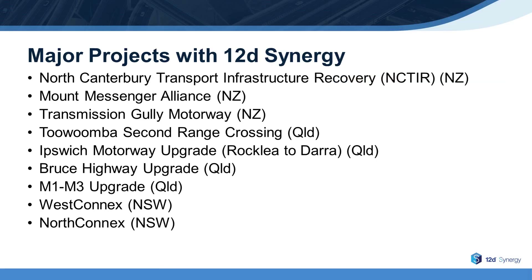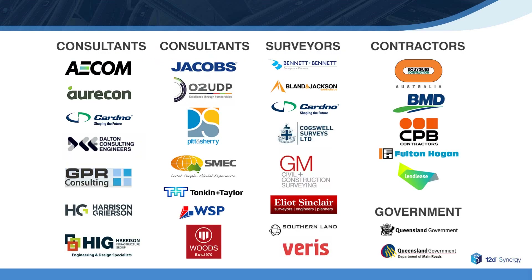12D Synergy has been deployed at several major projects throughout Australia and New Zealand, such as Nectar, the Toowoomba Second Range Crossing, North Connects, West Connects, and several others. And 12D Synergy is used by consulting, survey, and contracting firms throughout Australia and New Zealand.